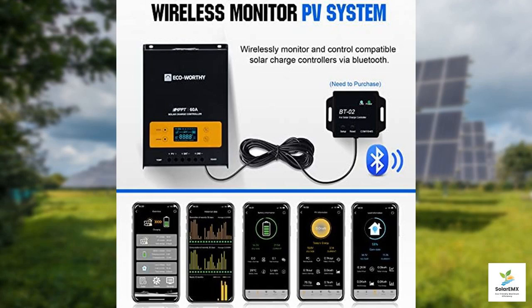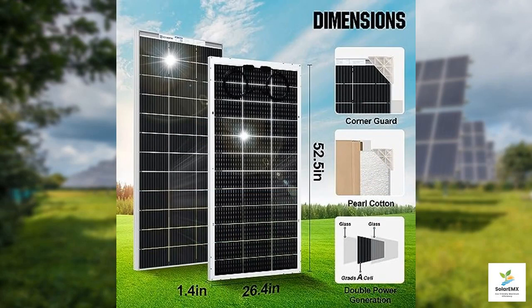In conclusion, the ECO-Worthy 1200 watt 24 volt lithium battery solar system is an impressive and versatile option for off-grid living. With high-quality bifacial solar panels, an advanced MPPT charge controller, a durable lithium battery, and a powerful pure sine wave inverter, this system is designed to meet your power needs efficiently and effectively. Switching to solar is not just an investment in your energy future — it's a step towards a greener planet.